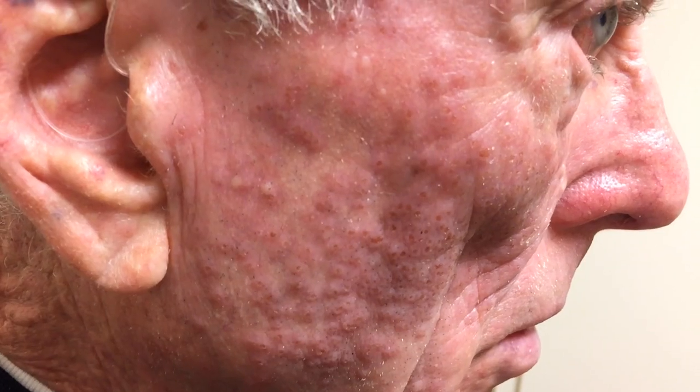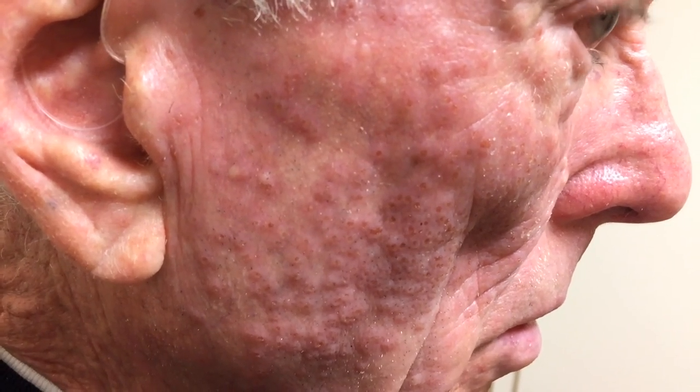Hey everybody, welcome to this interesting case. This is Richard — you may remember him from when we froze some lesions on his skin. Those healed up, and now he has something new. As you can see on the other side of his face, on the right side, he has these lesions that showed up Monday — he woke up Monday, which was yesterday.